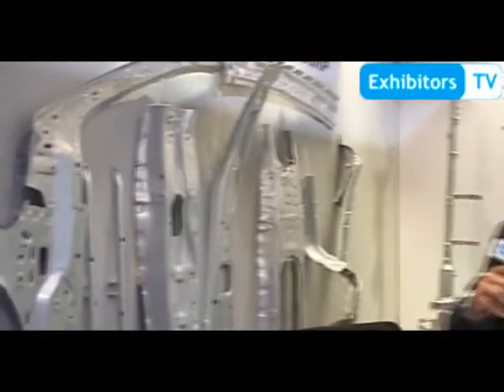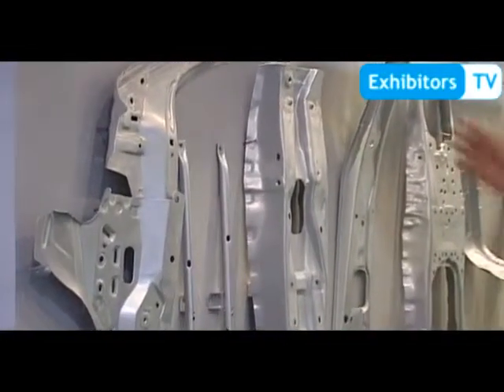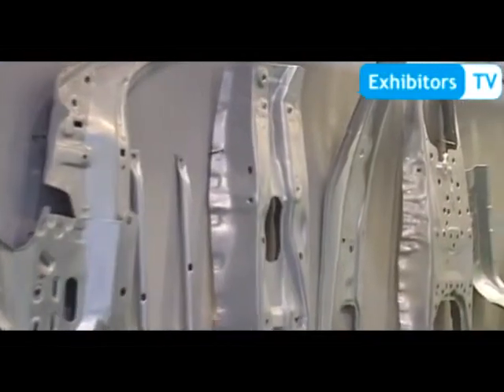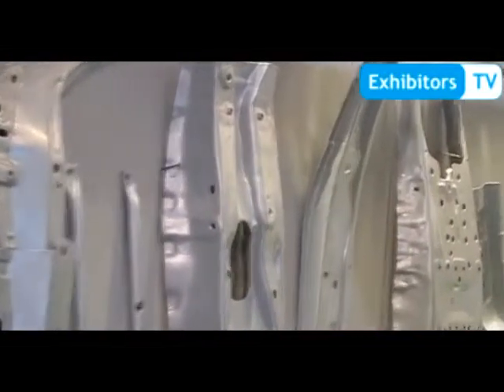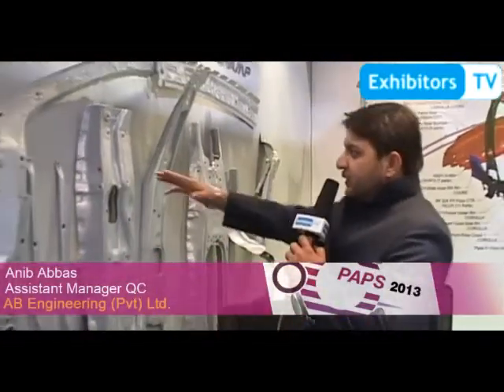Let's begin with our products. Our products mainly relate to only sheet metal body parts. We manufacture all the main inner body parts for Toyota — specifically for Corolla and Hilux. We also have products for Suzuki, where we are looking forward to Lyanna and Alto. These are our main body parts.